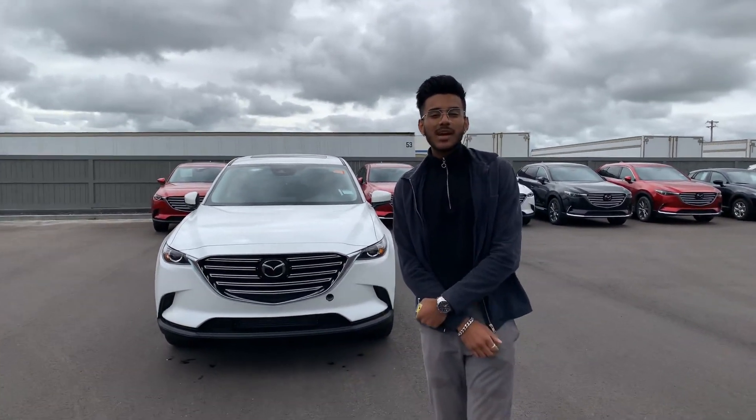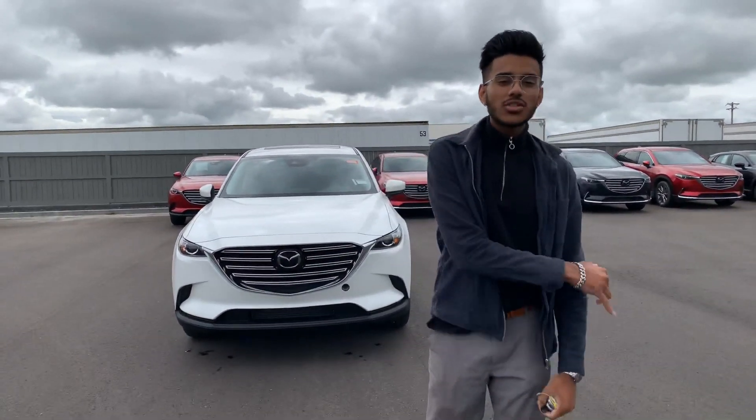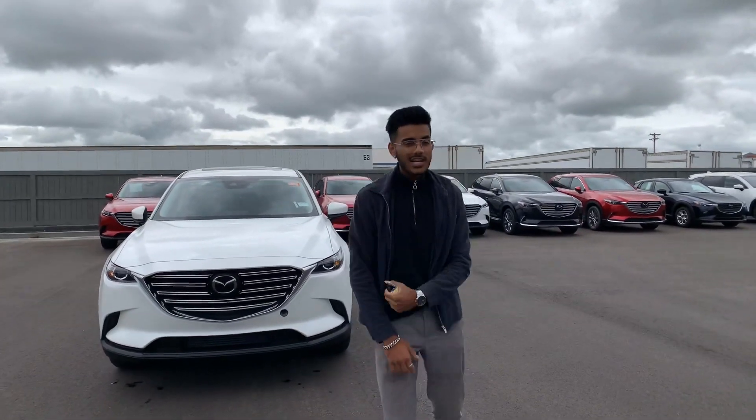Hey Richard, it's Jazz from LA Mazda. Thank you for inviting us on the beautiful 2019 Mazda CX-9 GS.